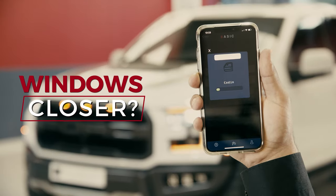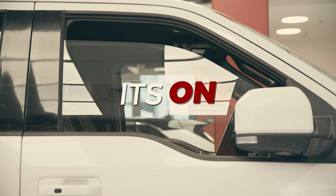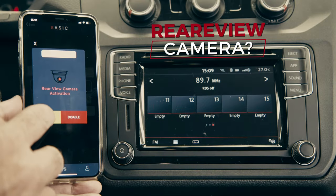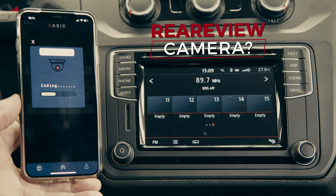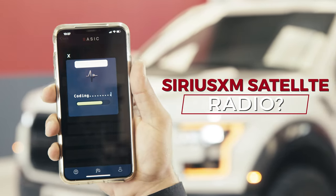Windows closer — it's on. Rear view camera. Start coding. It's on. Sirius XM Satellite Radio.